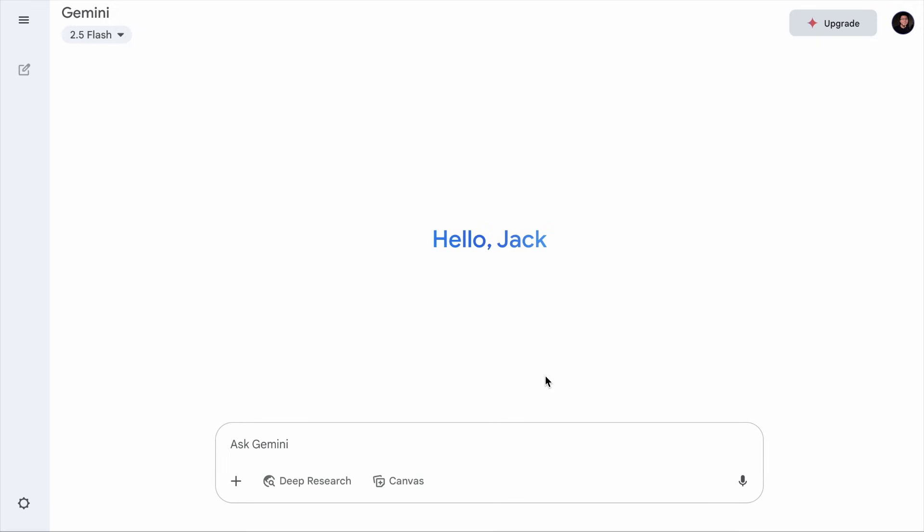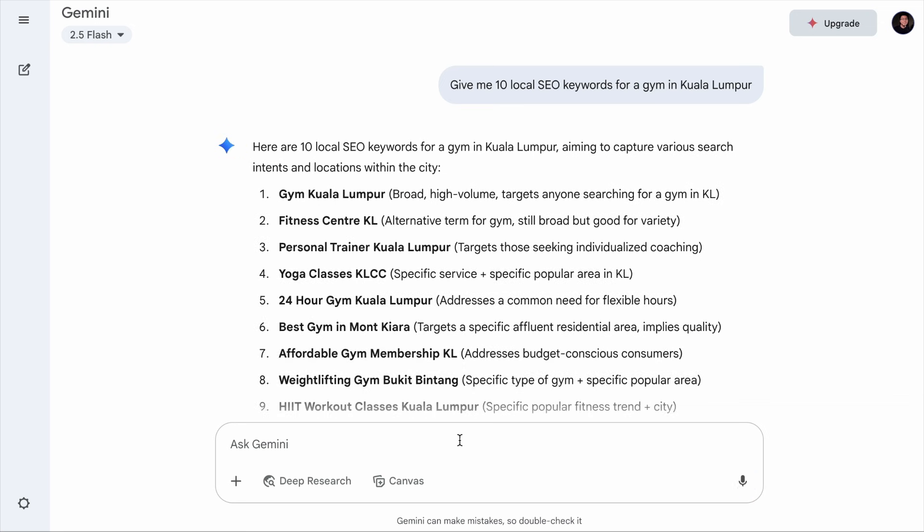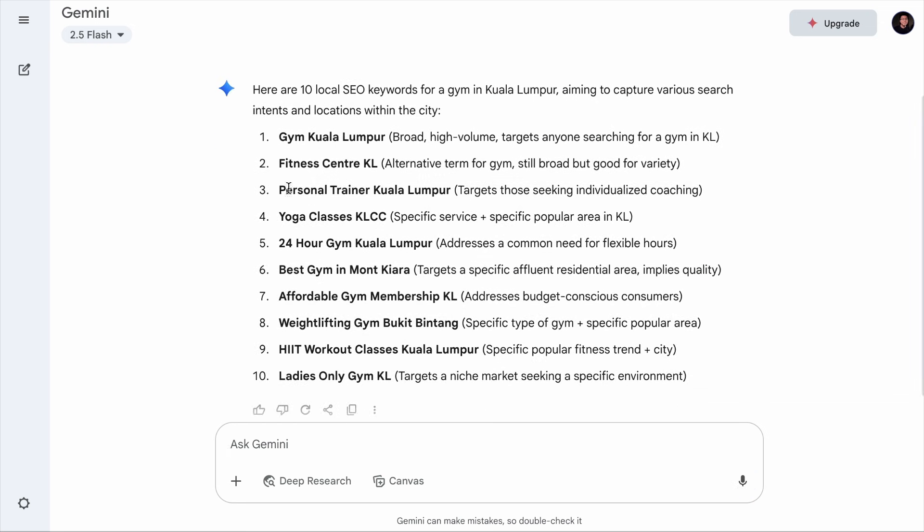If you're still not using Google Gemini for your SEO, you're working way too hard. Let's start with something every beginner needs help with, which is keyword research. Say you own a small gym in Kuala Lumpur. You can go to gemini.google.com and ask Gemini: give me 10 local SEO keywords for a gym in Kuala Lumpur. And you will instantly get a list like personal trainer Kuala Lumpur, affordable gym membership KL, ladies only gym KL, and others.